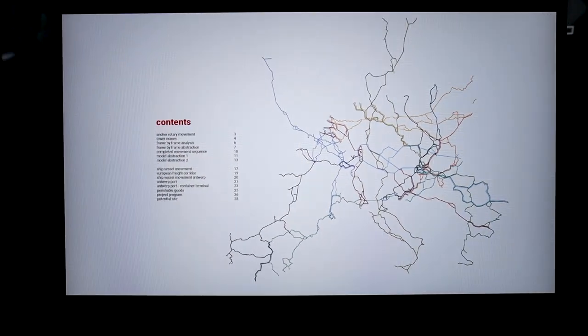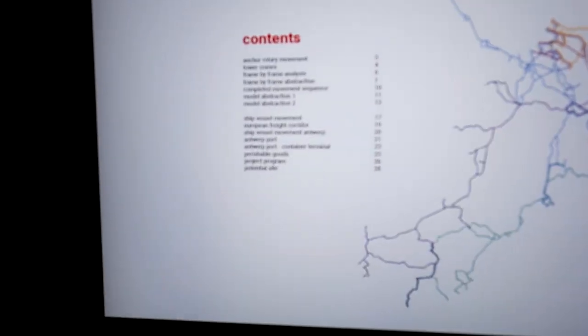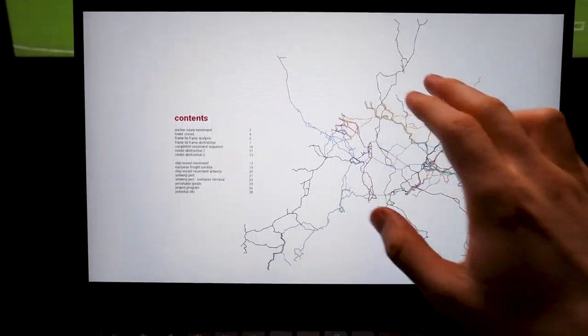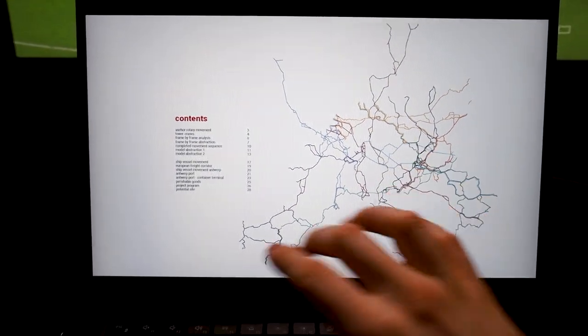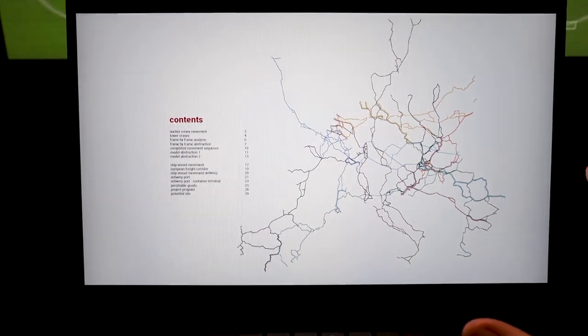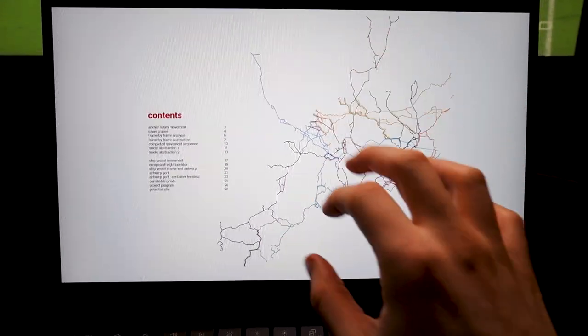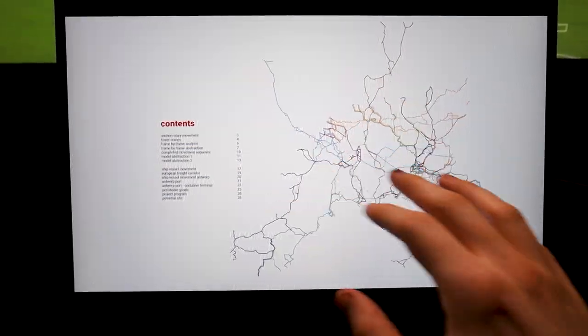One thing I did do today is a contents page. I was sat there thinking I've got to get something done, so I just did a contents page. It's fairly straightforward — we've got the contents and then I included the map from the rail network drawing. I thought it looks like quite a nice contents page; it gives a bit of context and looks like some kind of network or logistics chain. I'm going to try my best to get at least one more page done tonight.